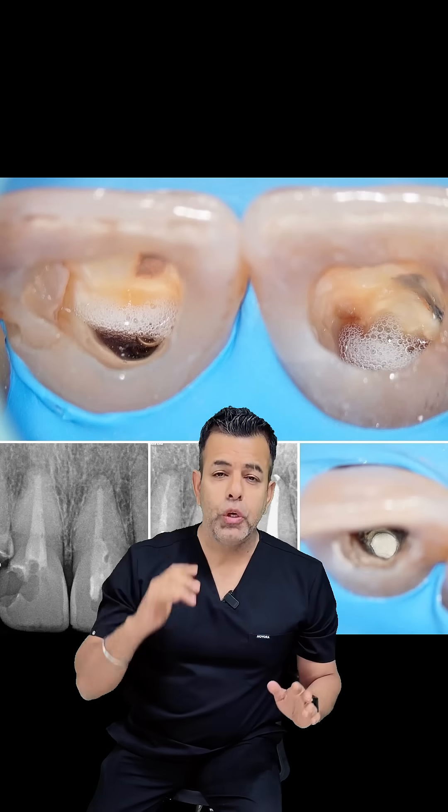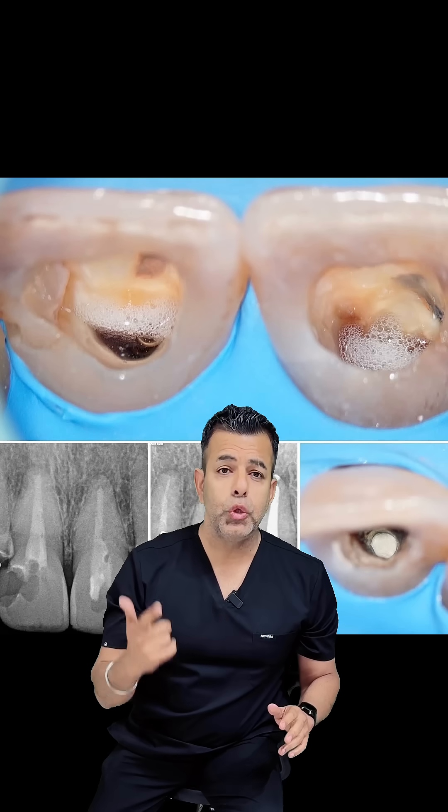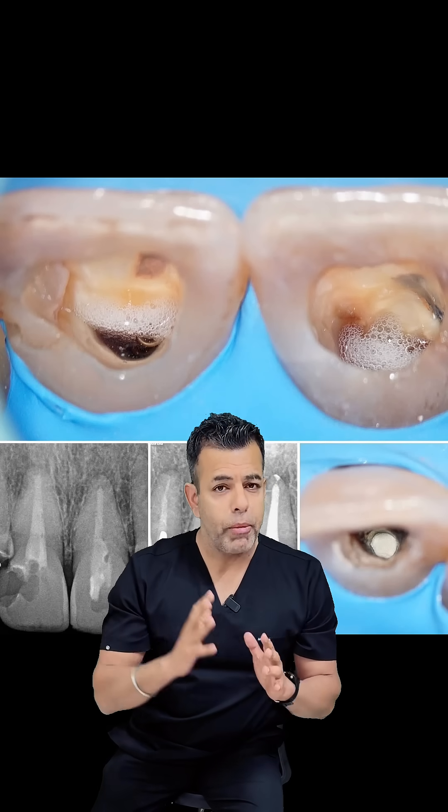Now, what is the role of sodium hypochlorite? It works as an irrigant, solvent, or lubricant. You can also remove the entire pulpal tissue using sodium hypochlorite within 2–8 minutes before clot formation occurs.